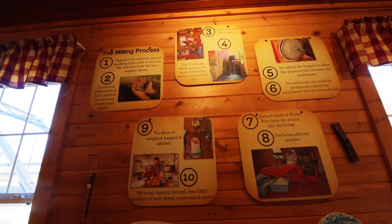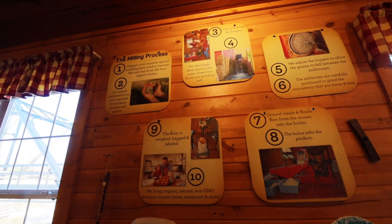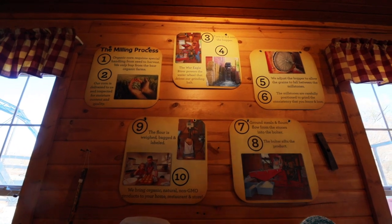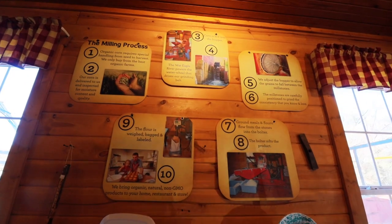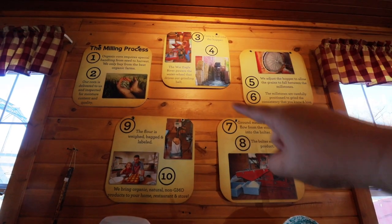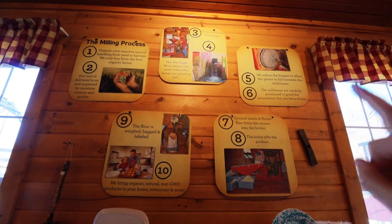Something pretty cool when you come inside — they actually do a demonstration of how the mill works, and you can talk to the miller. On the wall up here you can also see how the process works, so if you happen to come in when they're not doing the presentation, they have a visual so you can still see it. Right here they have a 10-step process for how the milling process actually works, with visuals showing each of the tasks so you can understand how each process happens and why it's important.